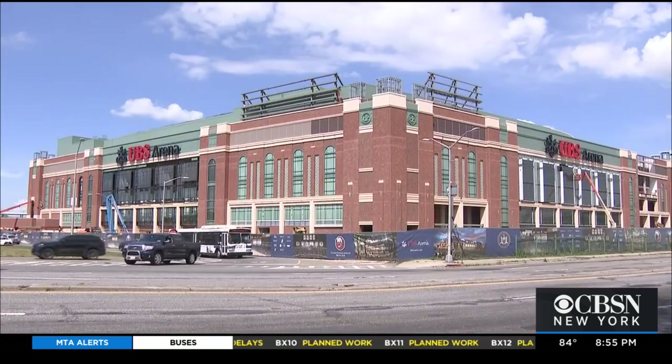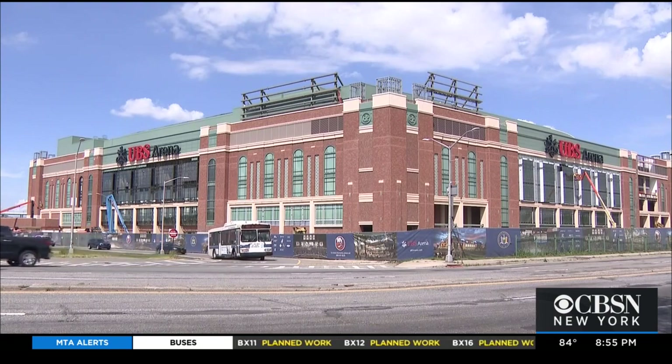Reporting from Belmont Park, Long Island — Lisa Rosner, CBS 2 News. The arena will also have more restrooms than any other in the metro area. Going up outside is a hotel and retail. It's going to create at least 800 jobs and is expected to generate a hundred million dollars every year.